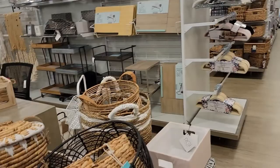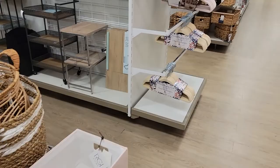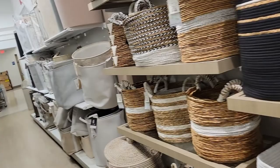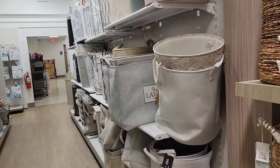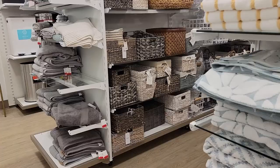They're putting some more out — are they rearranging? They got baskets everywhere. And then they have laundry baskets. Let's see how much this trash can is — these are usually pretty expensive. That trash can was $79.99 and it's one of those automatic ones.